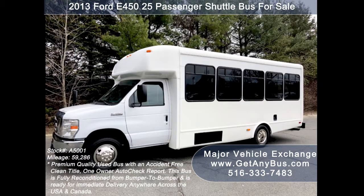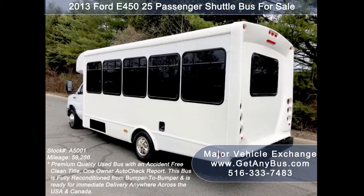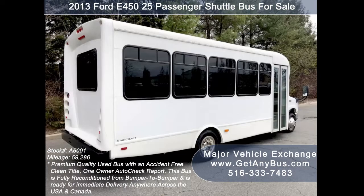Major Vehicle Exchange has a great selection of over 45 used buses and wheelchair vans for church, shuttle service, tour, charter, and team sports. This bus delivers a smooth and reliable ride, and its large passenger cabin will get your group to their destination in complete comfort. We have fully reconditioned this bus and refinished the exterior to give it an excellent appearance.